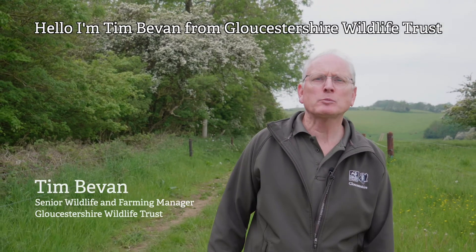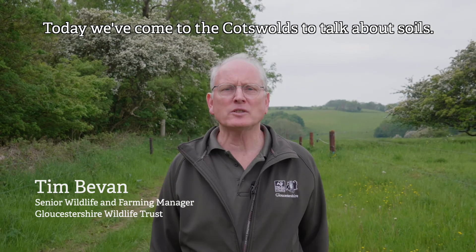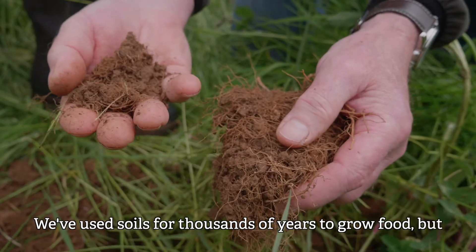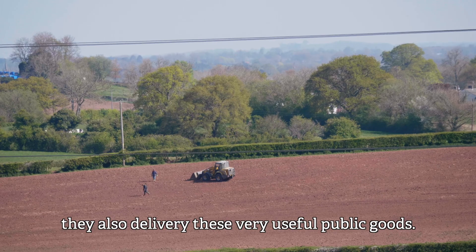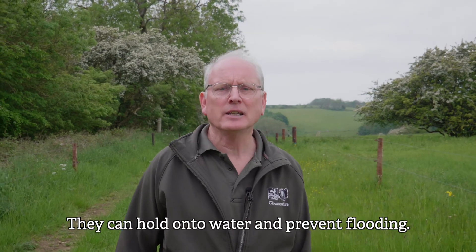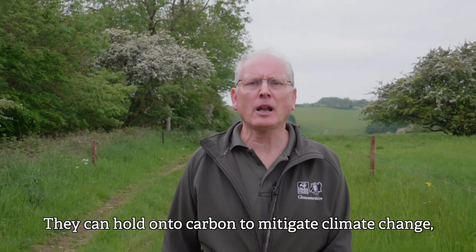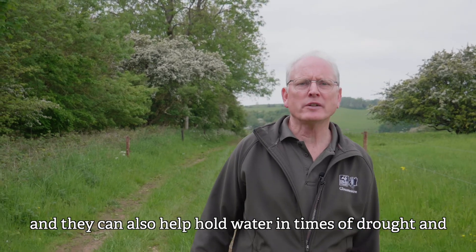Hello, I'm Tim Bevan from Gloucestershire Wildlife Trust. Today we've come to the Cotswolds to talk about soils. We've used soils for thousands of years to grow food, but they also deliver very useful public goods. They can hold on to water and prevent flooding, hold on to carbon to mitigate climate change, and also help hold water in times of drought and let a crop grow.